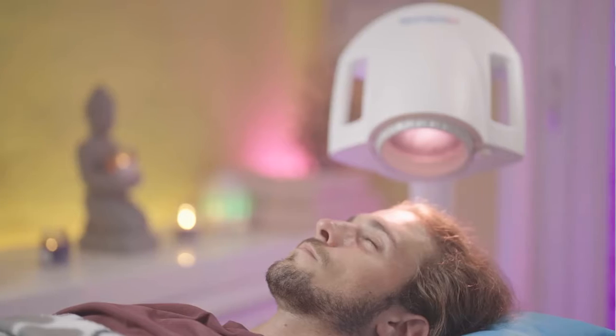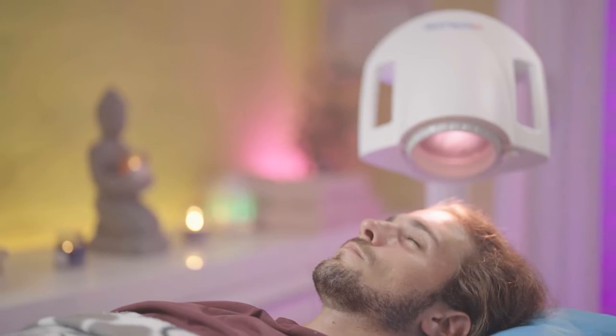Dr. Theodore Henderson with NeuroLuminance Brain Health Centers coming to you once again. An exciting topic today — I want to talk to you about the potential of infrared light therapy to help persons with autism.